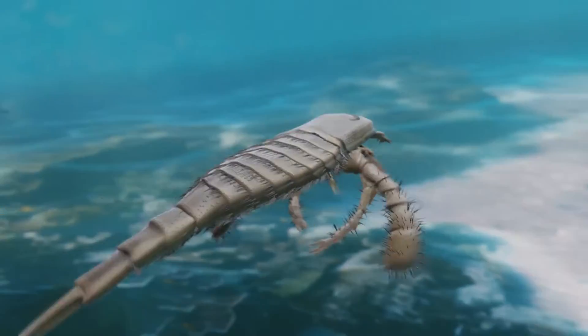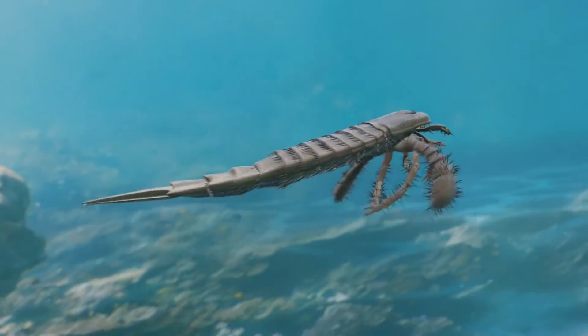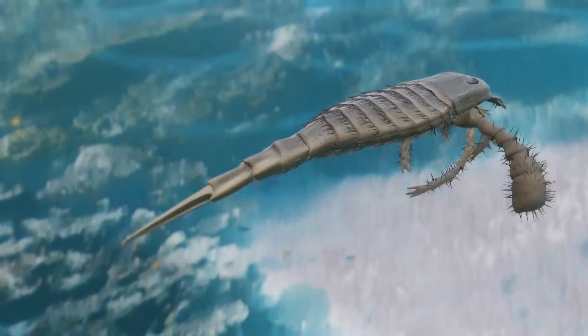Eurypterus remipes belongs to the group of early marine arthropods known as Eurypterids. The Eurypterids were among the first organisms on Earth to venture out onto land. They were predators, scavengers, and explorers.